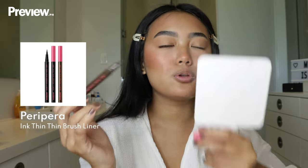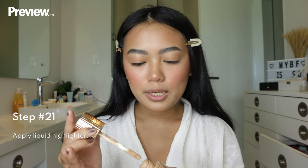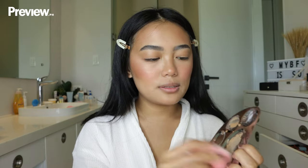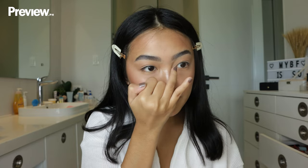Adding a bit of brown liner — I'm not going to wing this out. I'm just using this Ink Thin brush liner from Peripera in brown, and I just put it on top of my lash line. Last step for the face makeup: I'm adding a liquid highlighter — the Charlotte Tilbury Flawless Filter. It's a very skin-like illuminator slash highlighter. I apply it with a sponge, and I always apply highlighter on my brow bone too, plus the inner corners. My eyelash curler is the one by Shu Uemura, and I like to apply mascara right after curling so the curl doesn't have time to go down.